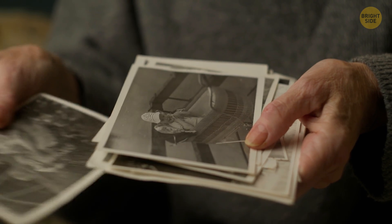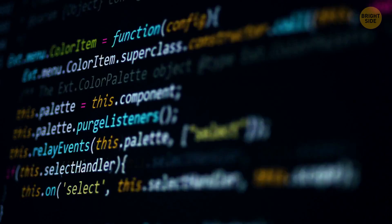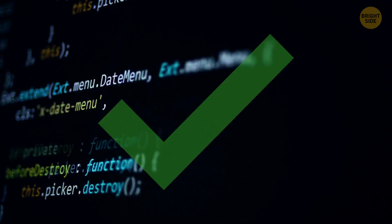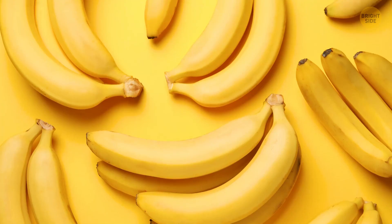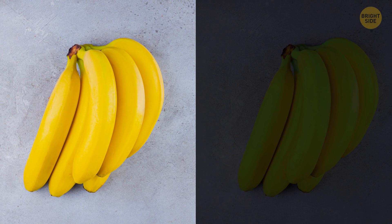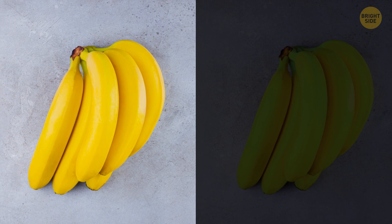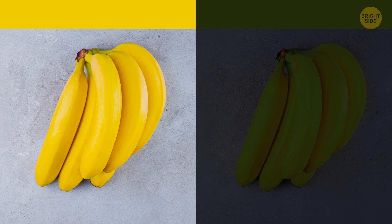A lot of our perception of color has to do with our memories. Our brain is like a highly technological machine that serves as a database where we keep memories — like 'banana is yellow.' Usually we see things in different lighting. Take a look at this studio image of a banana, then look at a banana at twilight when the lighting is dim. The banana changes its color, but we perceive it as yellow because we remember that a banana is yellow.